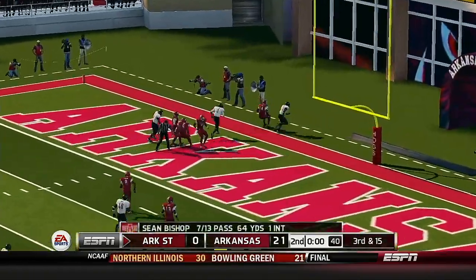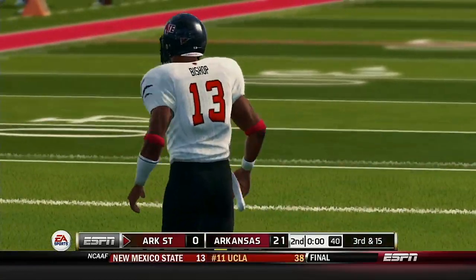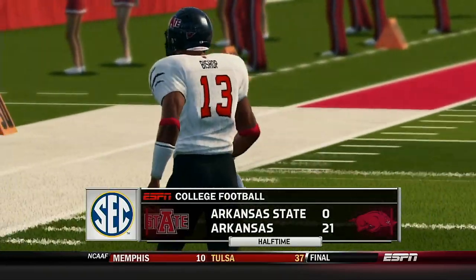He heaves it to the end zone — incomplete. And that'll do it for the first half. 21-0, Arkansas.